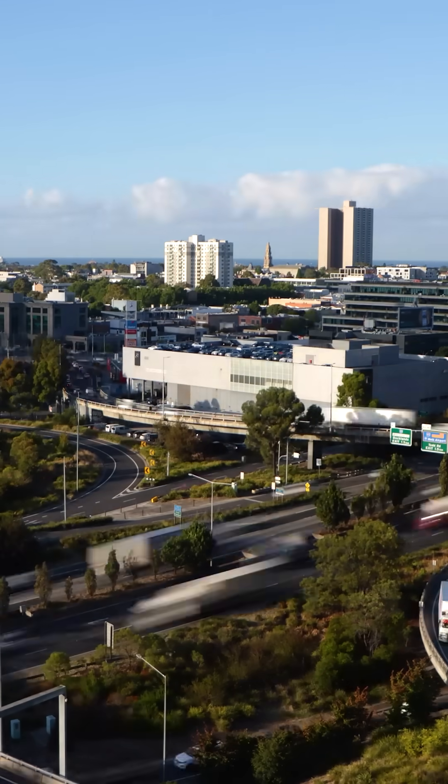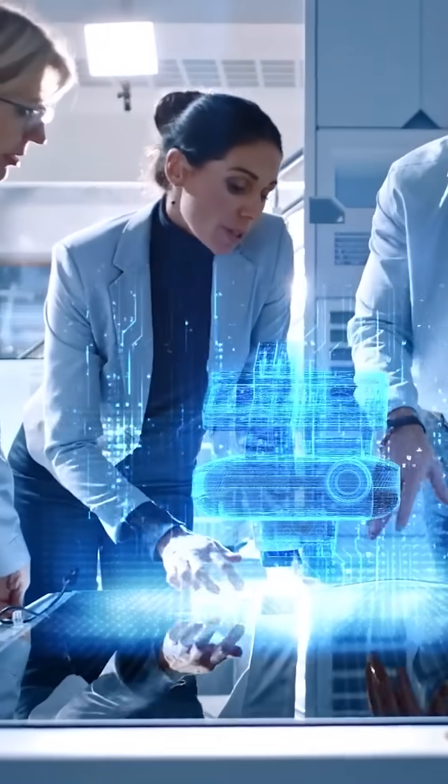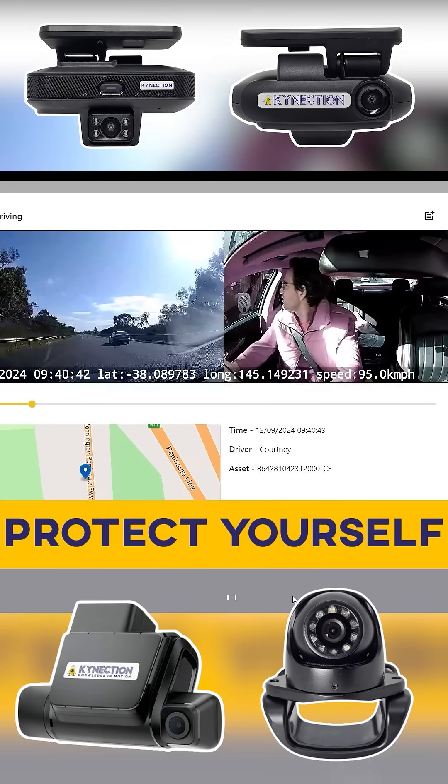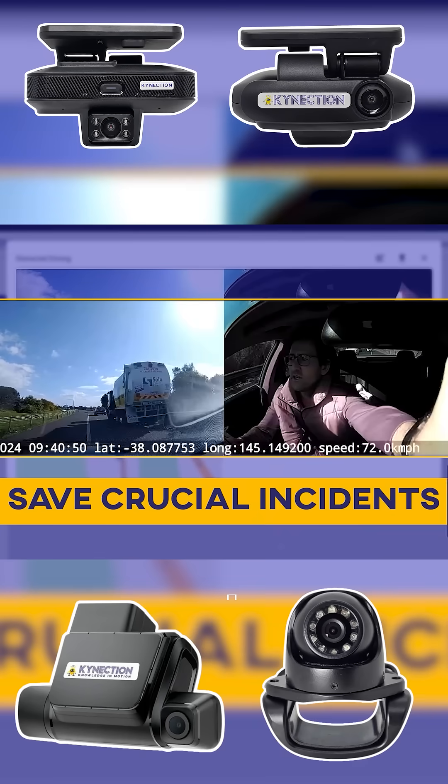Safety and visibility — two things that can make or break a fleet. That's why Connection offers AI GPS cameras, a game-changing solution designed to protect drivers, improve efficiency, and enhance compliance.